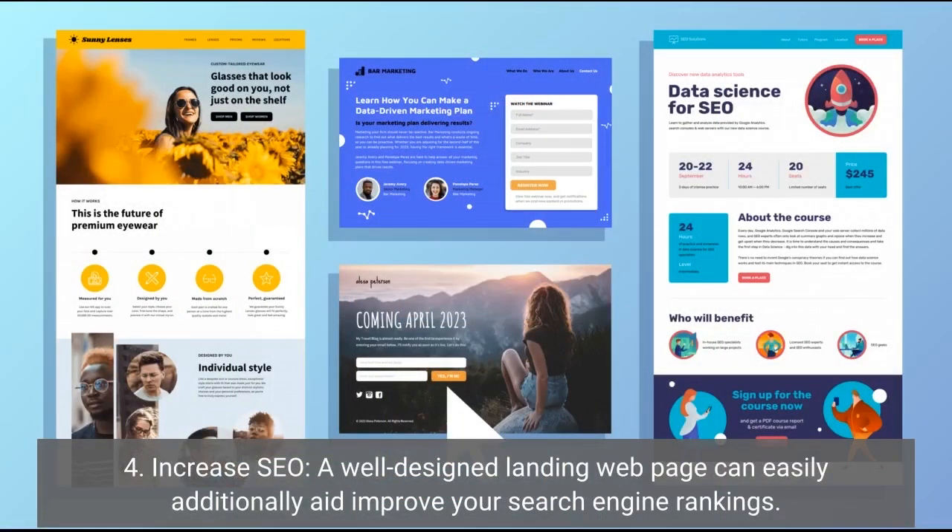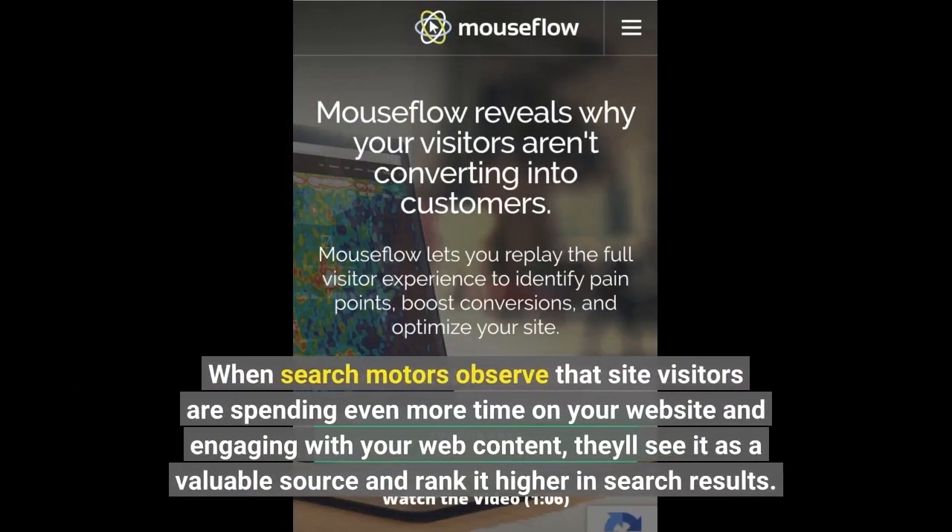Fourth, increase SEO. A well-designed landing page can also help improve your search engine rankings. When search engines see that visitors are spending more time on your website and engaging with your content, they'll view it as a valuable source and rank it higher in search results.